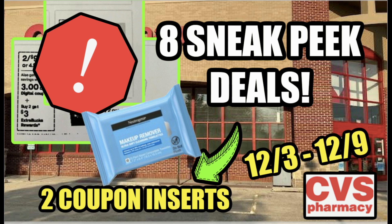Hello friends and welcome to a CVS sneak peek deals video. We've got eight sneak peek deals to run through starting December 3rd through the 9th. Give this video a thumbs up if you enjoy sneak peek deals and let's go.